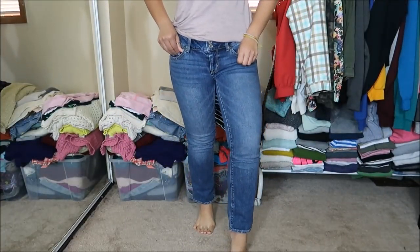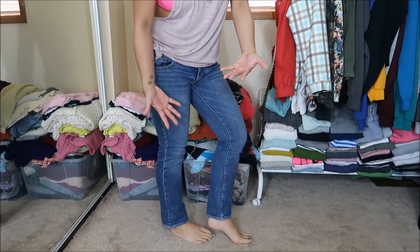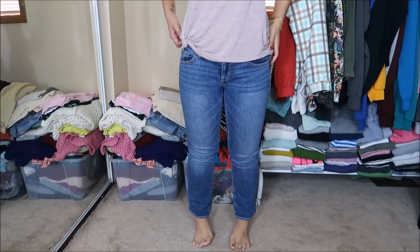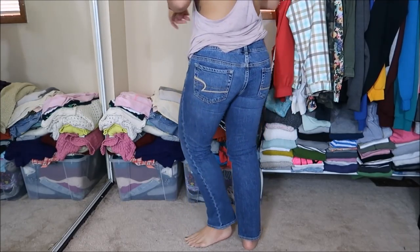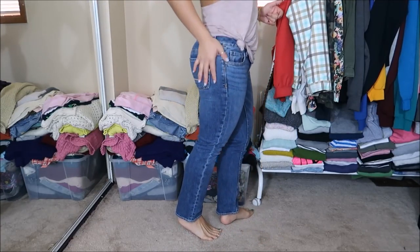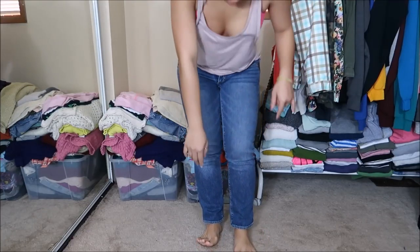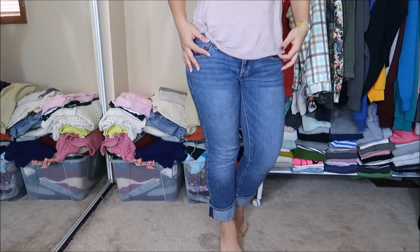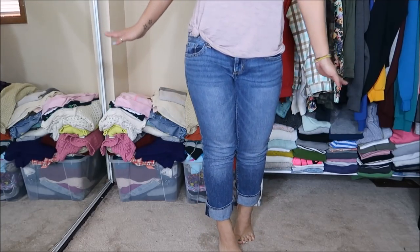These are American Eagle jeans. I don't know if they're skinny because they flare out a little at the bottom — I guess they're boot cut. They're a size two with a dark wash. I like how they fit, a little tight around the butt area but it's all right. I'd cuff them at the bottom and probably wear heels. Originally $7.99, but I got them for 25 cents.